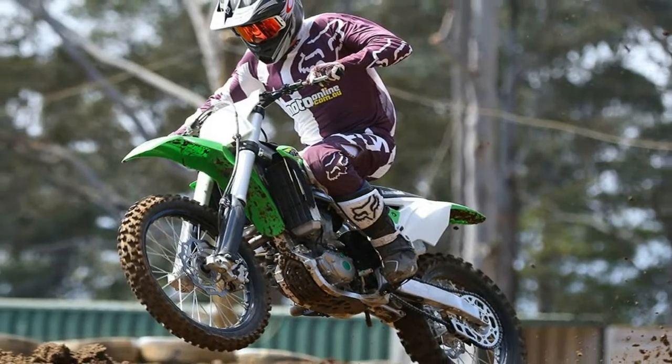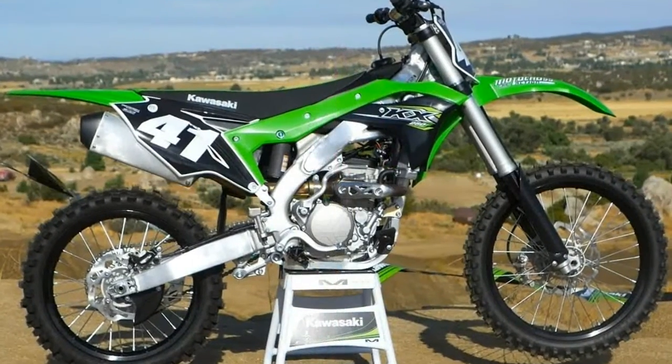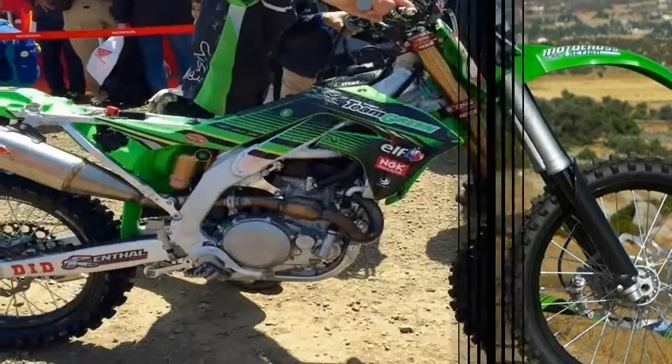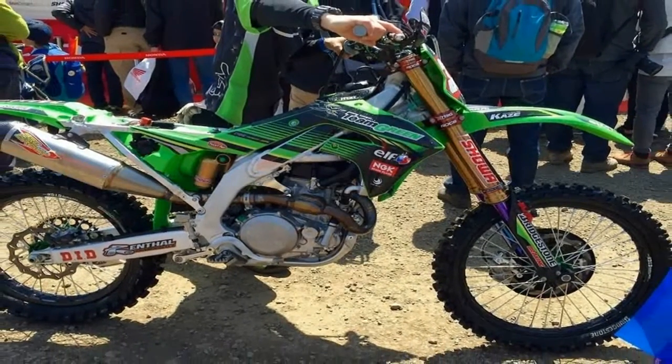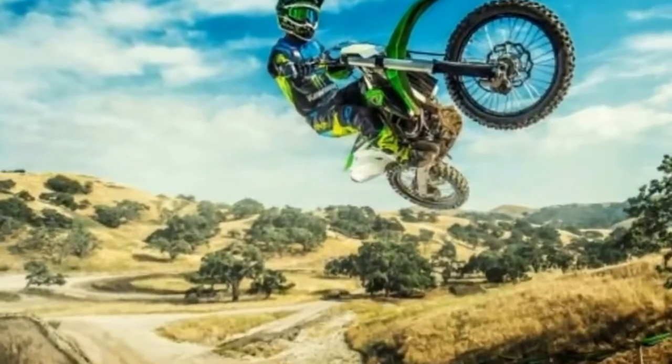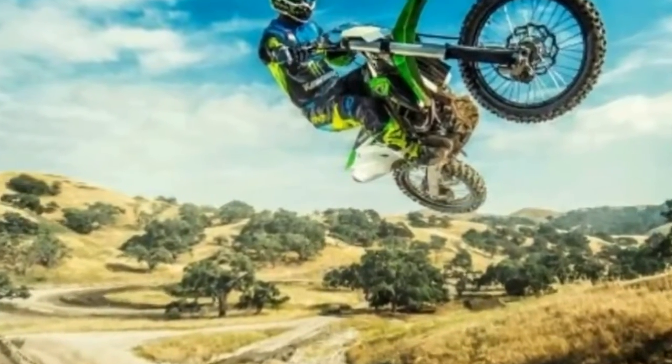Like most competition bikes, the KX450F tips the scales at just 108kg and sports a 6-liter fuel tank capacity. The Kawasaki KX450F is being sold as a completely built unit and costs Rs 7.97 lakhs.